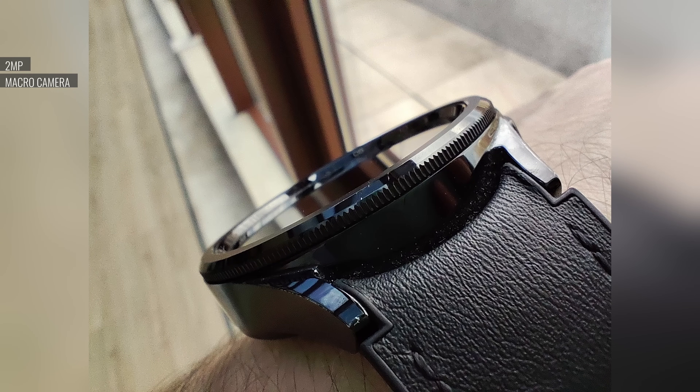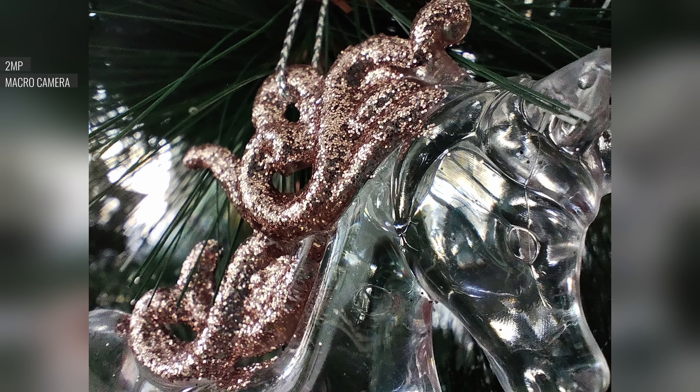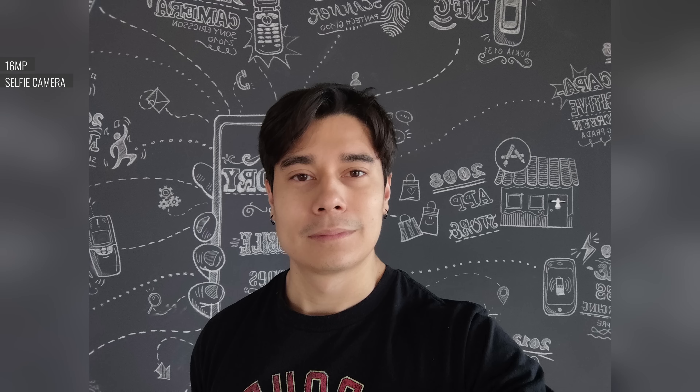2MP closeups from the macro camera have a limited amount of detail because of the low resolution. Plus, the lack of autofocus makes it extra hard to take a sharp macro photo. Selfies from the 16MP front-facing cam have good dynamic range and natural rendition, but overall they are a bit soft.